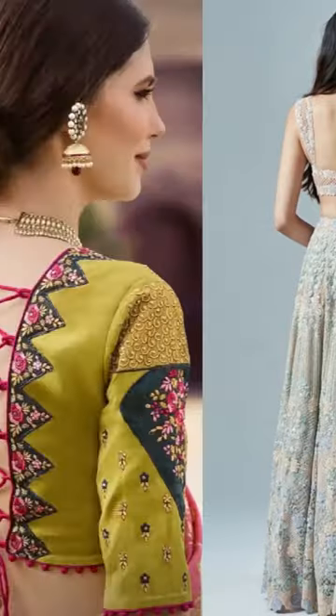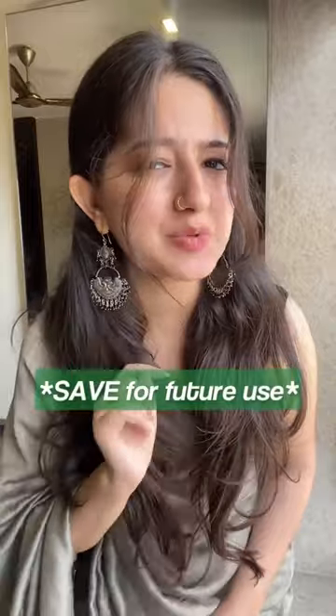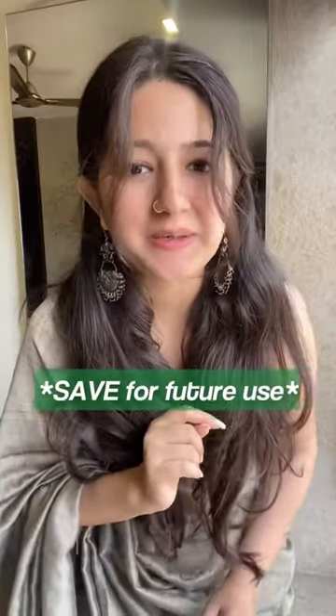You can also go for designs like these. Save this post for the next time you create a blouse design — and thank me later! Bye!